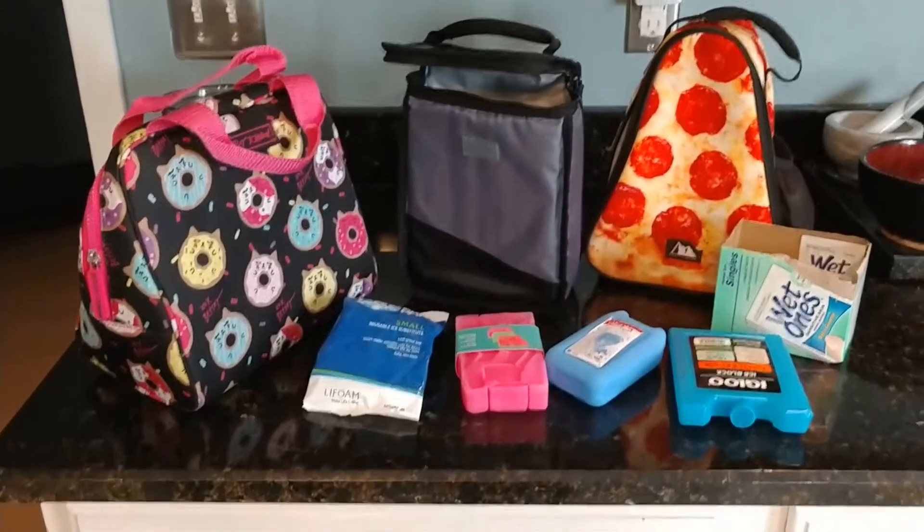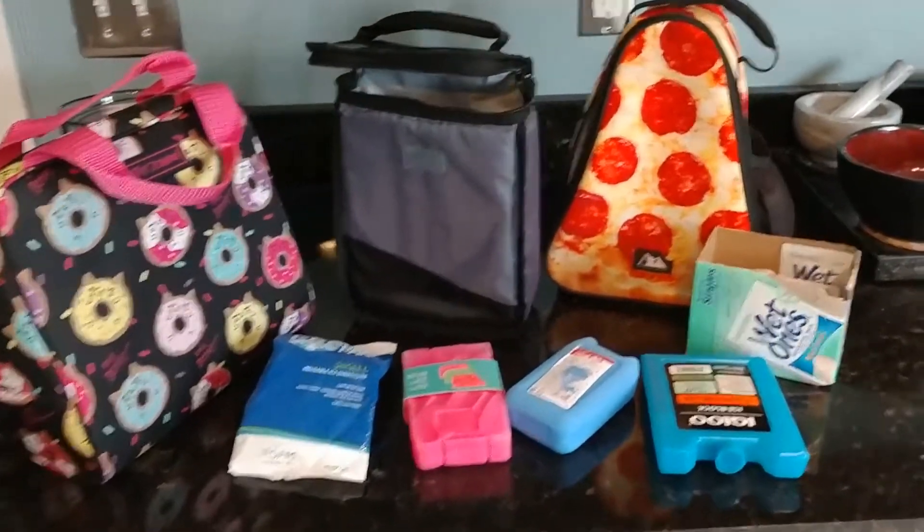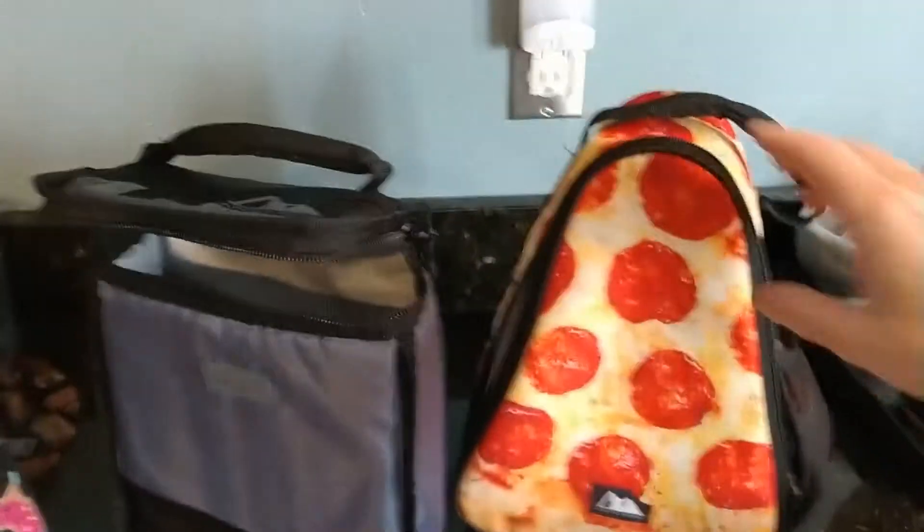Hey guys, so let's talk coolers. I have a couple different coolers I use for Declan. This first one is the one I use primarily — I absolutely love it. I just think it's pretty cute to be honest.